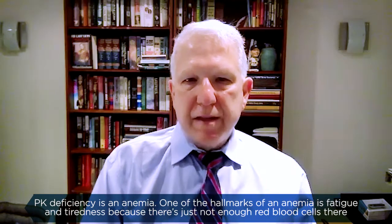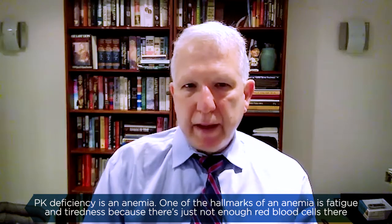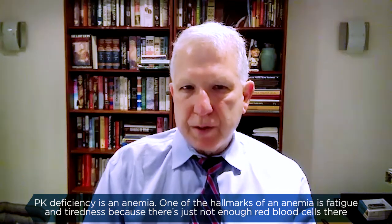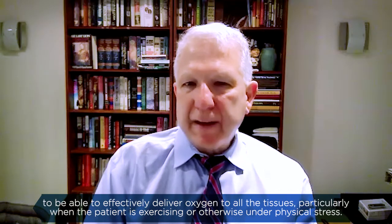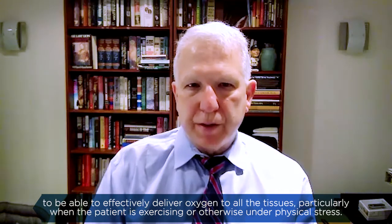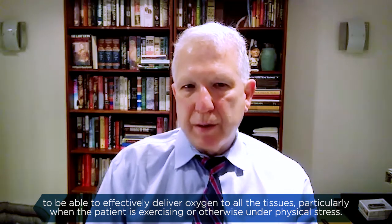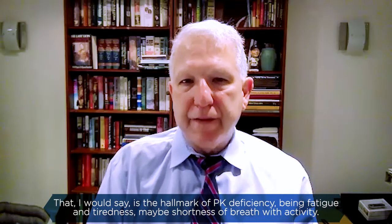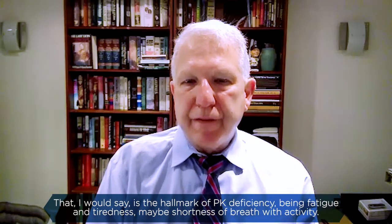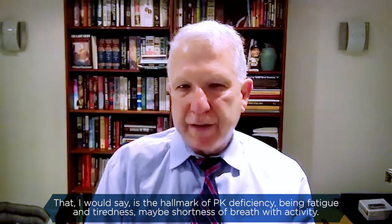PK deficiency is an anemia. One of the hallmarks of an anemia is fatigue and tiredness, because there's just not enough red blood cells to effectively deliver oxygen to all the tissues, particularly when the patient is exercising or otherwise under physical stress. That, I would say, is the hallmark of PK deficiency — being fatigue and tiredness, maybe shortness of breath with activity.